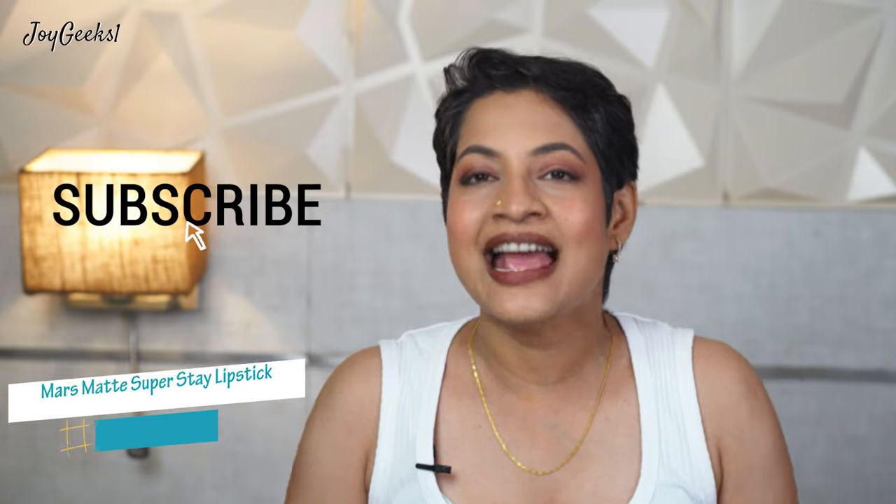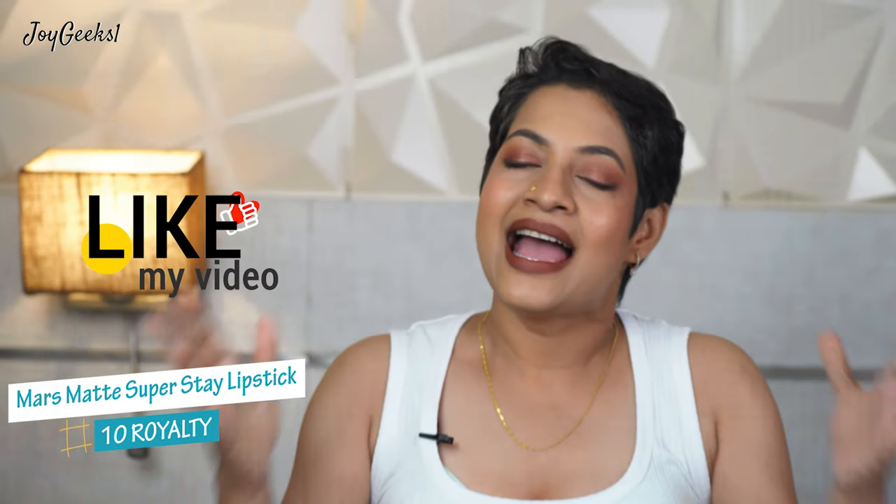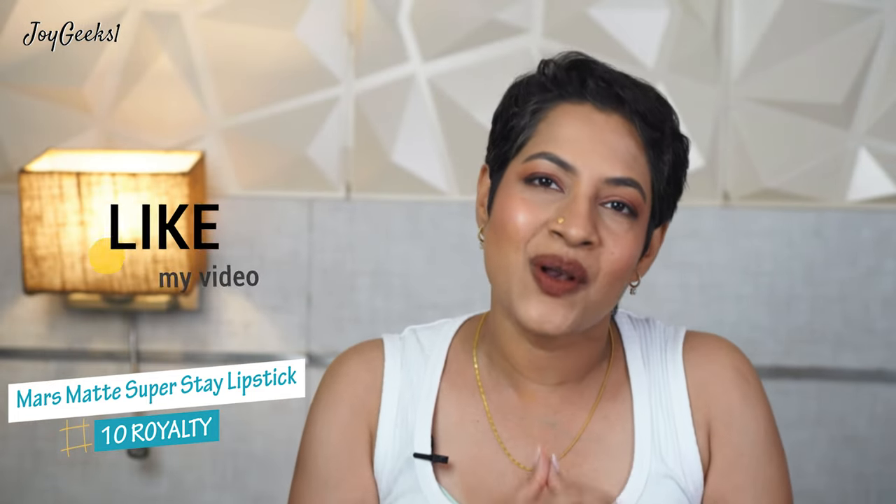Hi, I'm Parna Ganesh and I welcome you back to my channel Joy Geeks. If you are new here, please know this is a place for a lot of fun when it comes to your lipsticks, your makeup, your skincare, and some dash of fashion. If you have not subscribed, quickly do that — it doesn't cost you a penny. If you've already been here for a long time, type 'Team Joy Geeks' in the comment section.